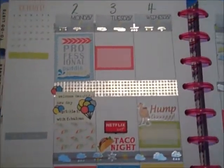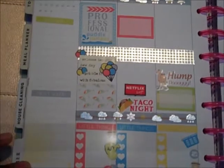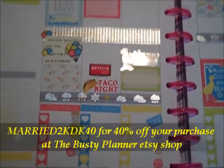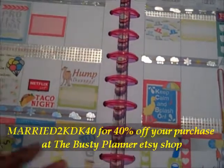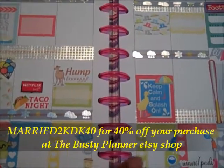The preschoolers aren't helping, so hopefully you guys can still hear me. This spread right here comes from the Busty Planner, and it is a company that I have a coupon code with. So you see that coupon code flashing across the screen. Right now, Mary2KDK40 will get you 40% off your purchase.